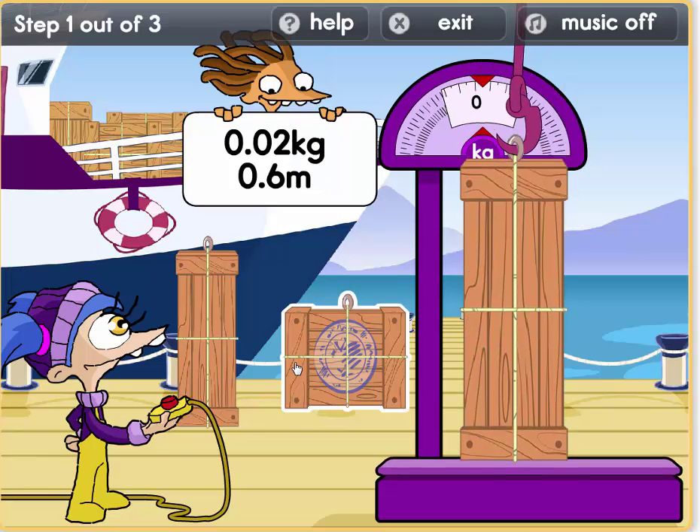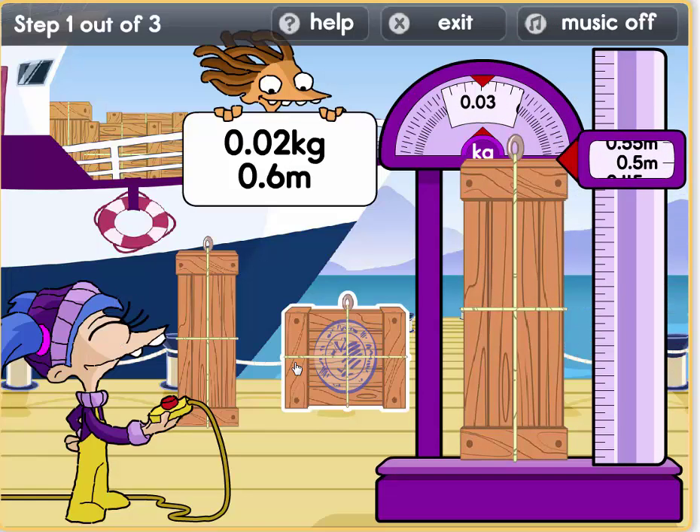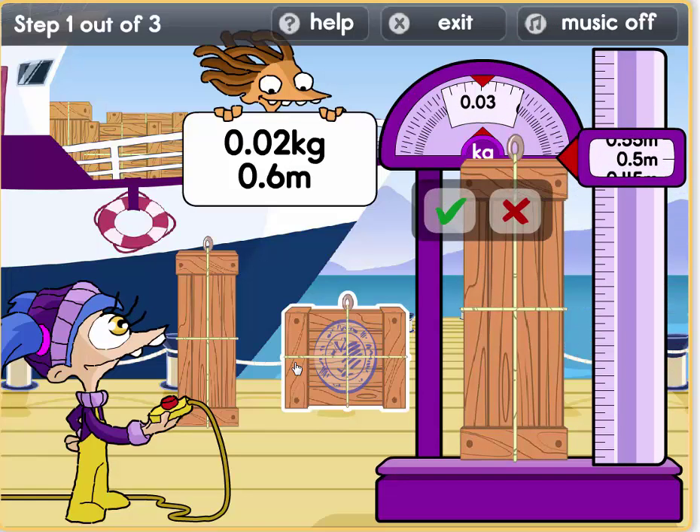Let's try this. Oh dear. It weighs 0.5 metres and 0.03 kilos. It's still not our parcel.